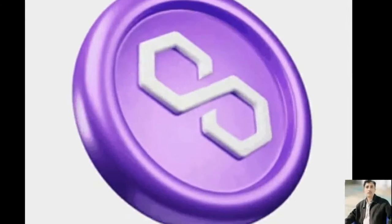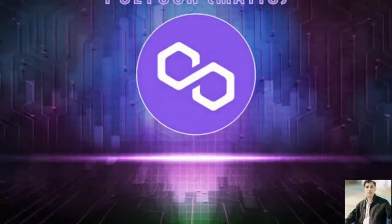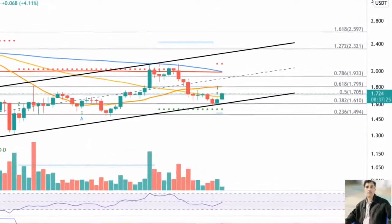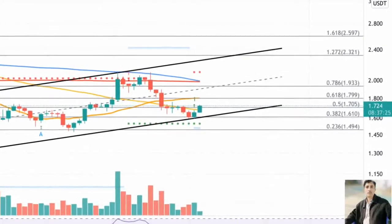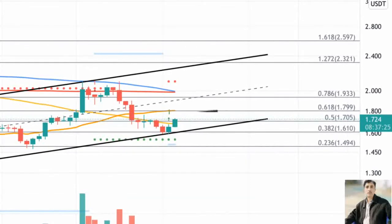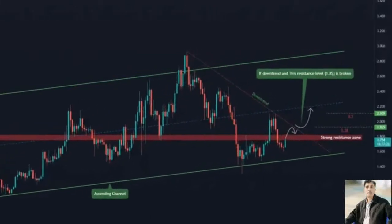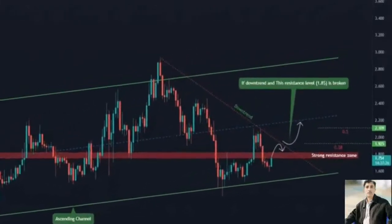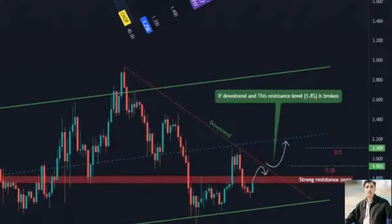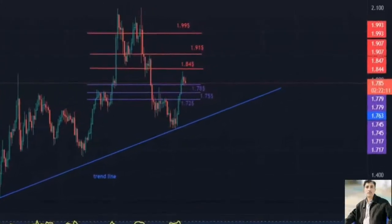MATIC price could be preparing for a major rally if buying pressure increases. An uptick in bullish sentiment could see Polygon reach the upper boundary of the governing technical pattern at $2.32. A key technical indicator suggests that MATIC has recently formed a local bottom, indicating that the token is ready for a bullish reversal. MATIC price has formed an ascending parallel channel on the 12-hour chart, projecting a bullish outlook.